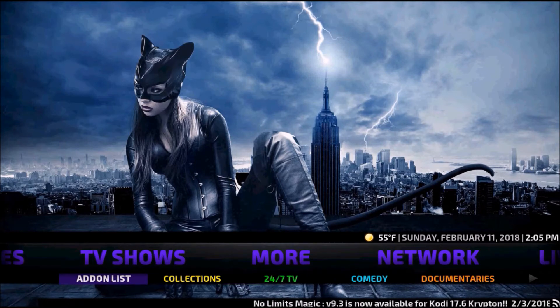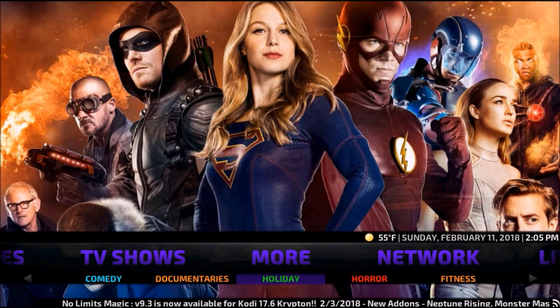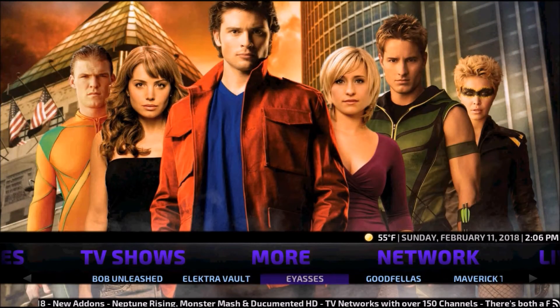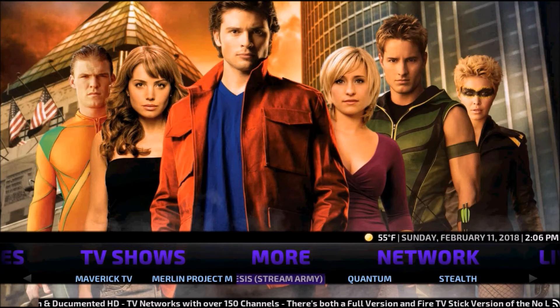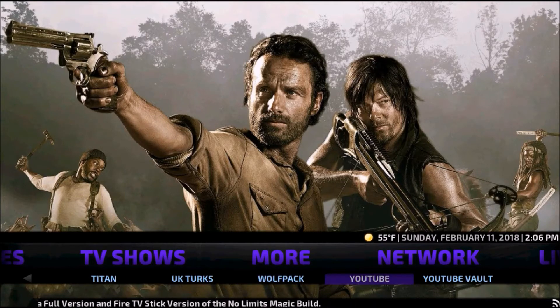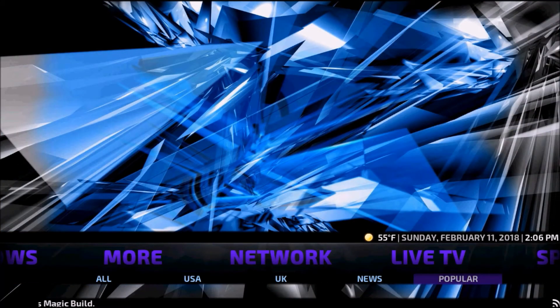There are also extra add-ons placed into specific categories: Collections — TV 24/7, Comedy, Documentaries, Holiday, Horror, Fitness, Cooking, Soaps, Latino, Urban, International, YouTube — plus Bob Unleashed, Electrovault, Iasis, Goodfellas, Maverick TV, Merlin, Project Nemesis, Streams, Quantum, Stout, Supremacy, The Pyramid, Titan, UK Turks, Wolf Pack, and YouTube. Under the Network section, mostly out of Exodus, we have all USA, UK, News, and Popular.